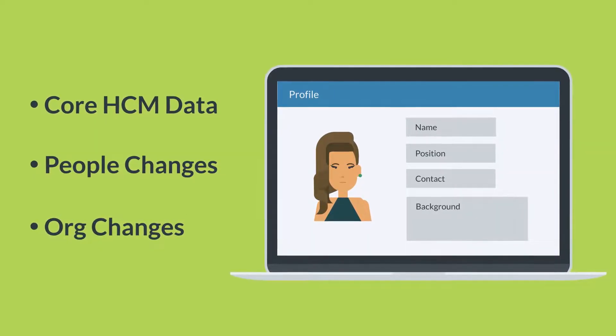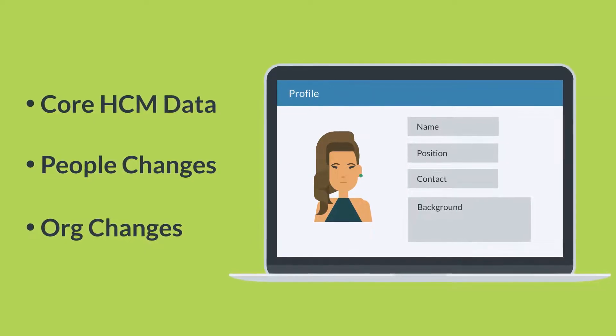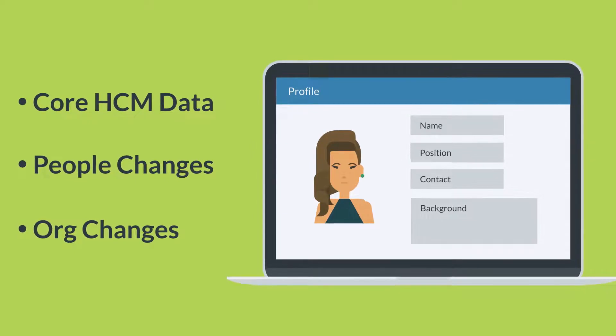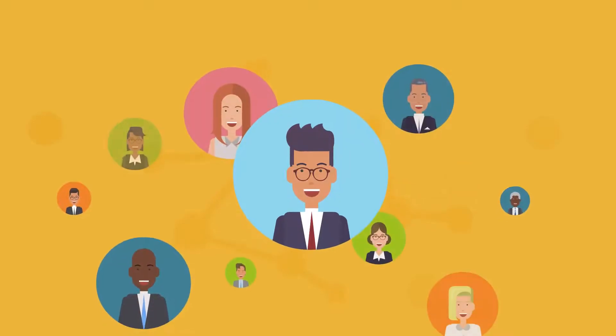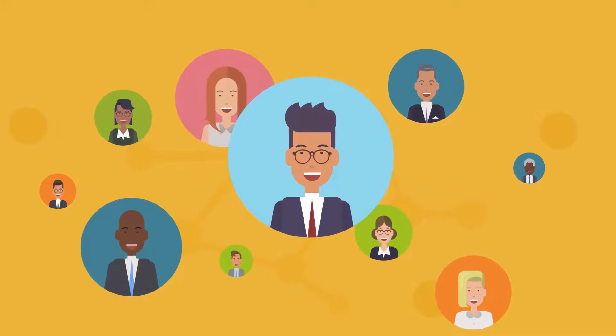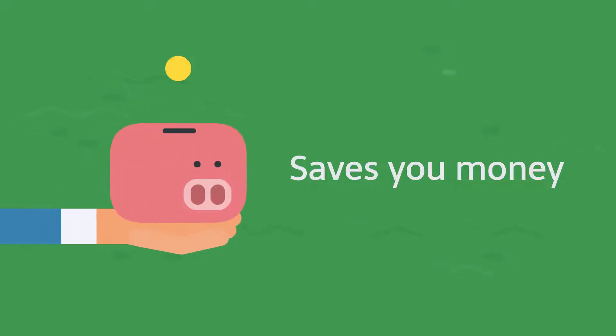As an added bonus, the HCL also keeps your departments, cost centers, and company organizational data in sync. Keeping these systems in parity helps provide a frictionless experience for your employees, which will make them happy. Better still, you'll save time and money with the HCL when compared to developing a solution in-house.